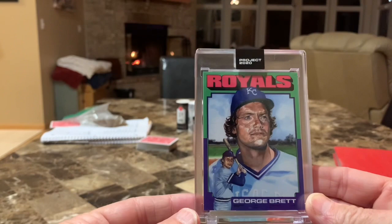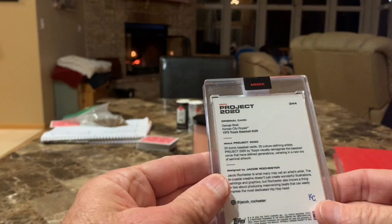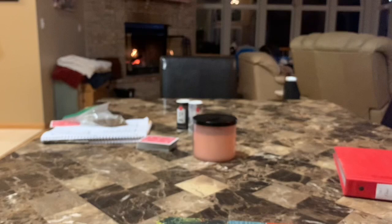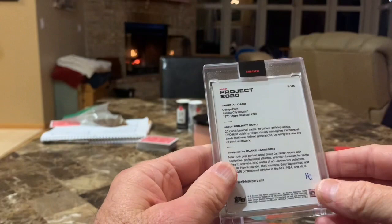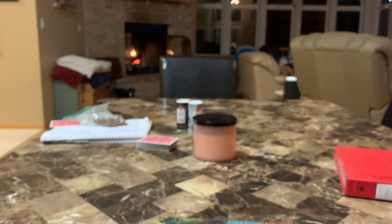Here's the next one — this is by Jacob Rochester. Now I think we're getting into territory where I'm starting to like them more and more as we go. Next is by Blake Jamison. I'm just not a fan of this image at all.